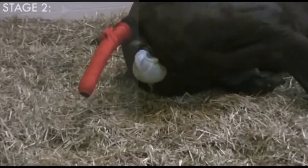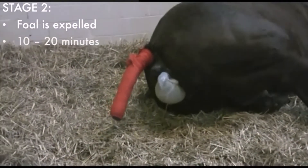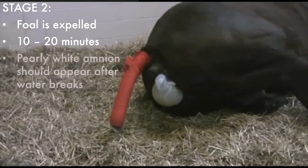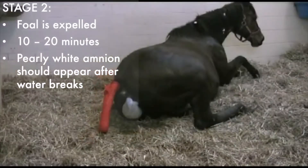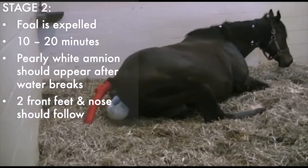Stage two is when the foal is expelled and typically only takes 10 to 20 minutes in the mare. After the water breaks, you should see the pearly white amnion appear at the vulva. Very soon after that, you should see two front feet and the foal's nose appear.